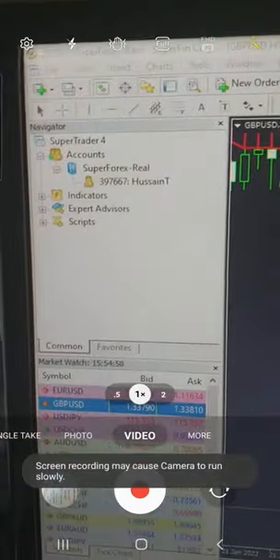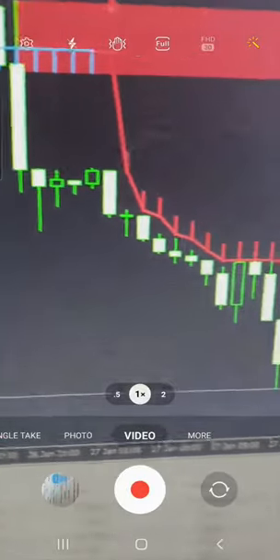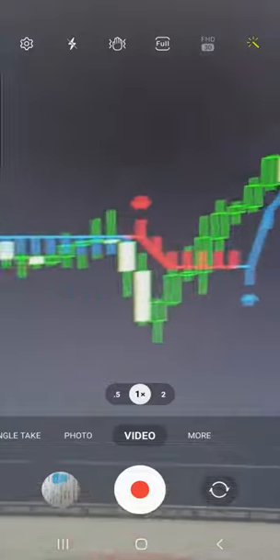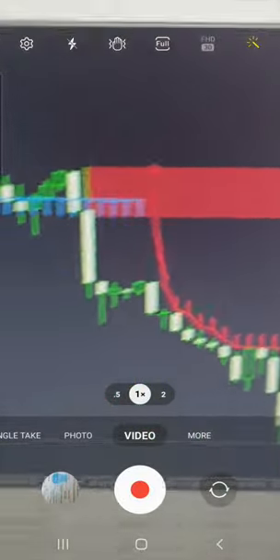This is our account — the Super Forex real account, number 397667. You can check this live account and here you can see the profit which is $8,281. The indicators clearly show the selling zone, and as per that we traded into the GBPUSD pair.